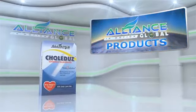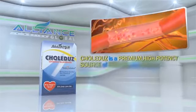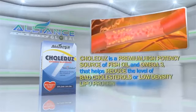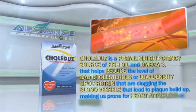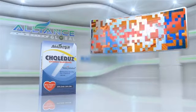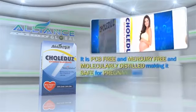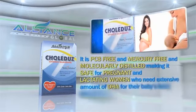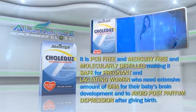Next, we have Colidus — a premium, high-potency source of fish oil omega-3 that helps reduce the levels of bad cholesterol or low-density lipoprotein that are clogging the blood vessels that lead to plaque buildup, making us prone to heart attack, CVA, or stroke. It is PCB-free and mercury-free and molecularly distilled, making it safe for pregnant and lactating women who need extensive amounts of DHA for their baby's brain development and to avoid postpartum depression after giving birth.